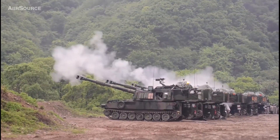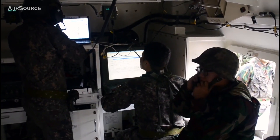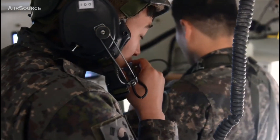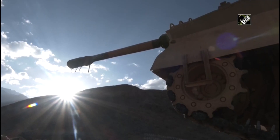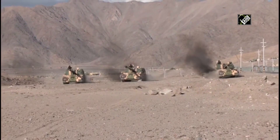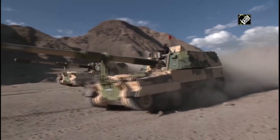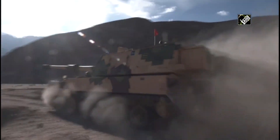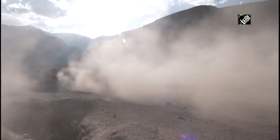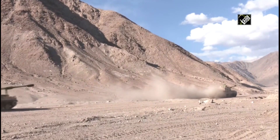Currently, the Indian Army operates 100 K-9 Vajra-T, manufactured by Larsen and Toubro in partnership with Hanwha Techwin. After satisfactory performance at high altitude terrain, the Ministry of Defense is getting ready to place a repeat order of 200 K-9 Vajra-T worth Rs. 10,000 crores. The new order could be placed at the Defence Expo 2020, with deliveries starting by 2023 and all deliveries completed before 2028.